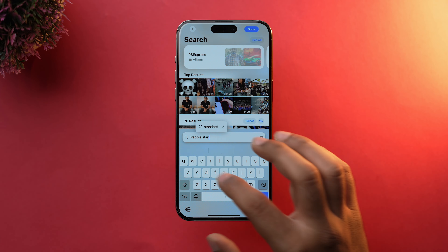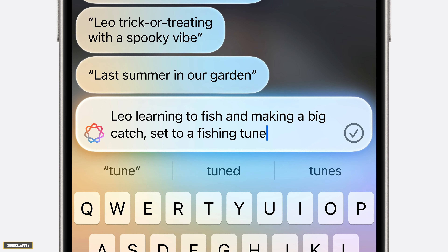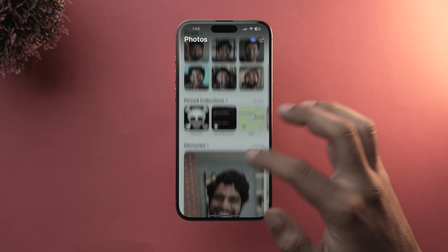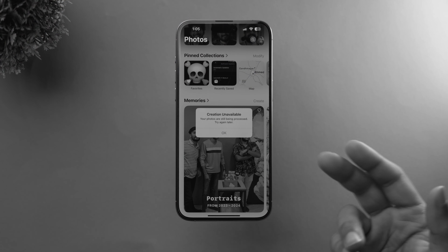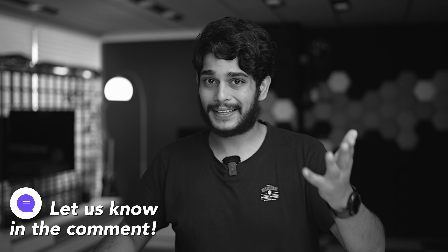Photos is another app benefiting from Apple Intelligence. You can now search for photos using natural language, and creating a memory movie is easier than ever — just give a description and Apple Intelligence will do the rest. As of now, that particular feature is not working on my iPhone 15 Pro Max. If you're facing the same bugs or glitches, let me know in the comments so Apple can resolve it.